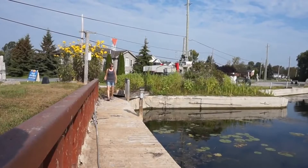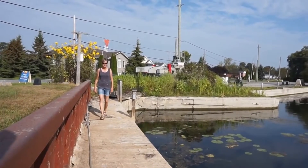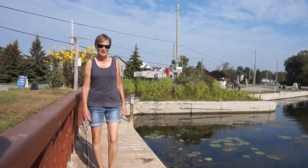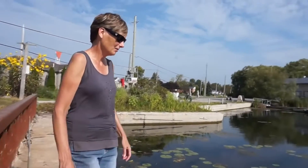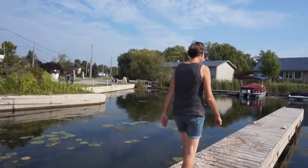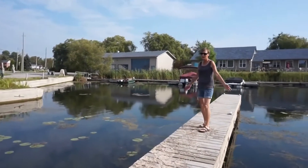Lovely power. I'm not going on that. You want me to walk on that? Watch me fall in. Let's go as far as I go.